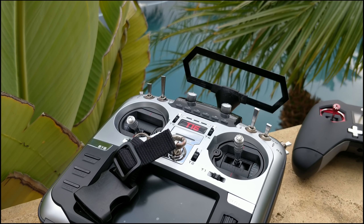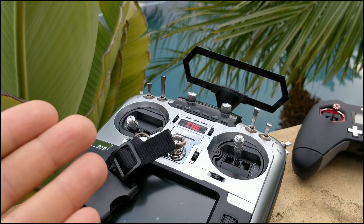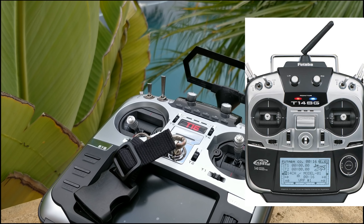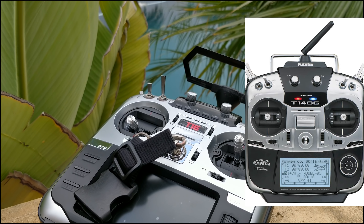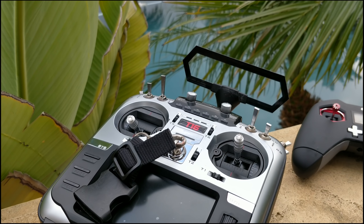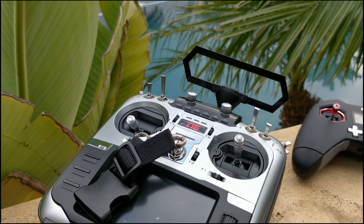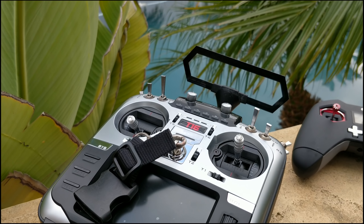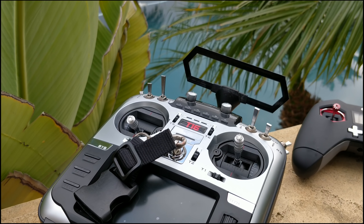Something you may have realized if you've been around the sport for a while is that this controller is an outright copy of Futaba. I don't know if it's an actual copy, or if Jumper purchased the molds from Futaba or paid a licensing fee — whatever it is. It's straight up, I mean it looks like a Futaba, feels like a Futaba. Everything about it is very, very similar to a Futaba. However, it may not be exactly the same quality, but I'll get to all that in a second.